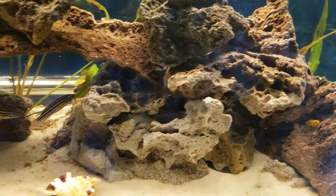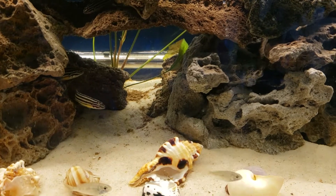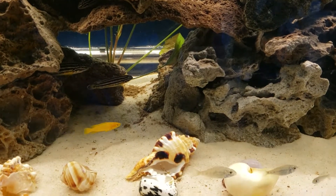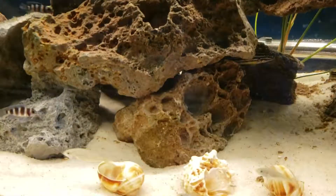We already had two, but we went and picked up two more juvenile Tilapia.